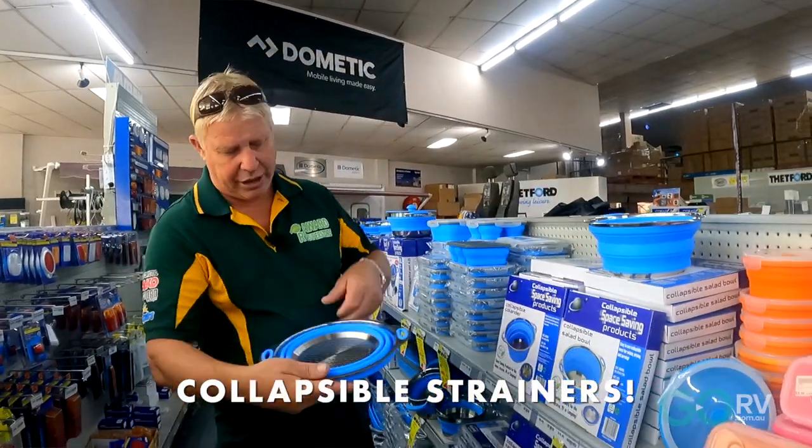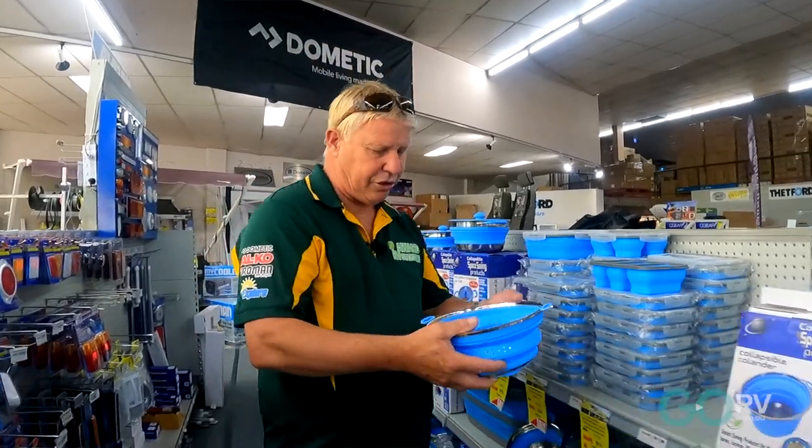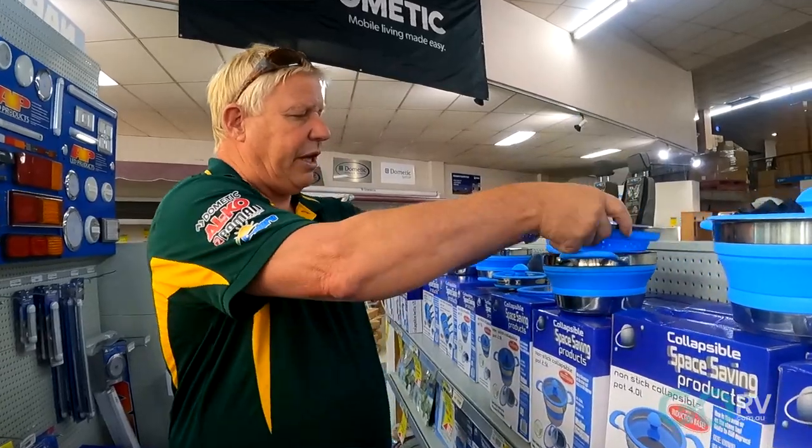They've also got collapsible strainers like this, which are fantastic to use with the pots. What you do is just collapse it halfway down, open up the pot, and drop them in.